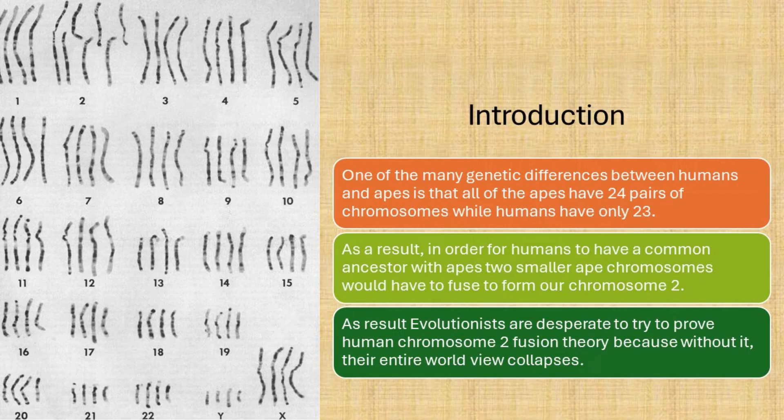As a result, evolutionists are desperate to try to prove human chromosome 2 fusion theory, because without it, their entire worldview collapses.